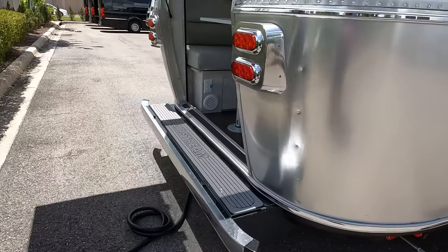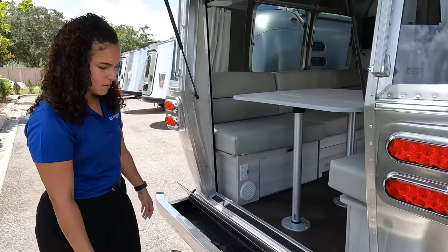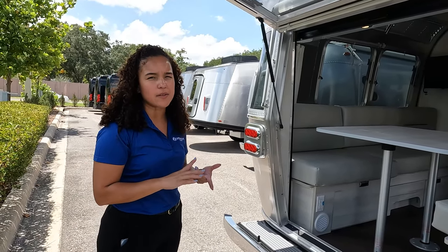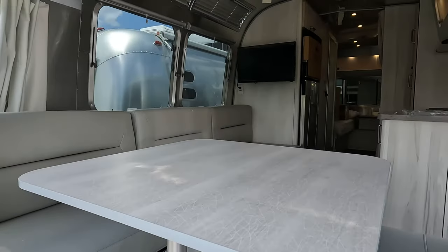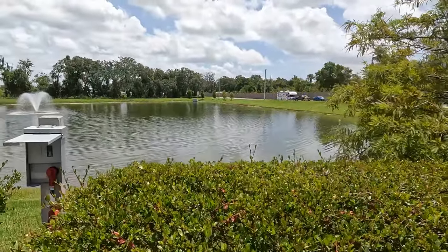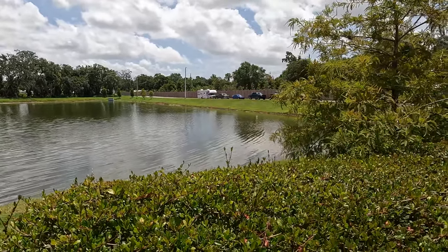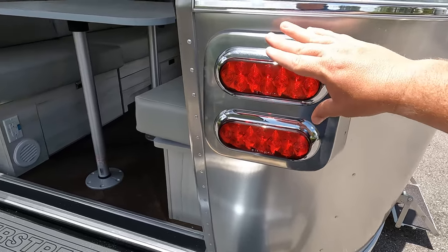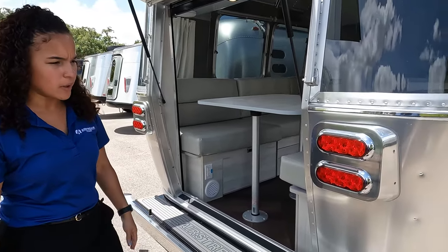Coming around the back — look at that bumper. We got the door open, it's like a convertible right here. That's probably a place to store your sewer hose — anything you don't care is going to get wet, but it's not waterproof. Now the hatch is not available on all models — only on the Flying Cloud or the International, as long as you do the 27 or the 25 FB floor plan. You can have this open with a nice screen, so you have a view of the outside. And the tail lights are custom made for Airstreams.